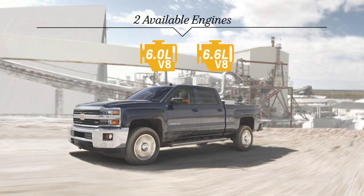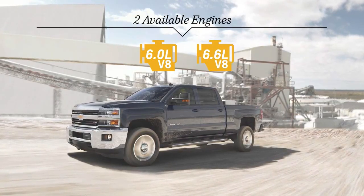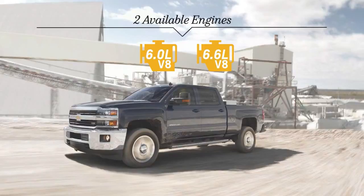With a choice selection of brawny, dependable engines and the power to haul, Silverado HD makes a hard day easier.